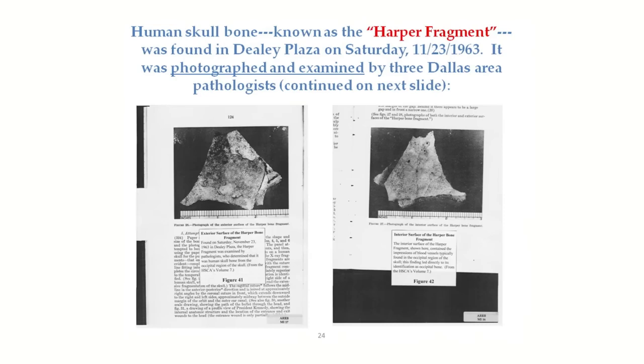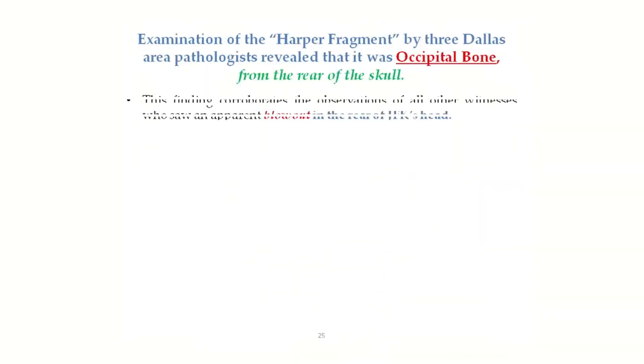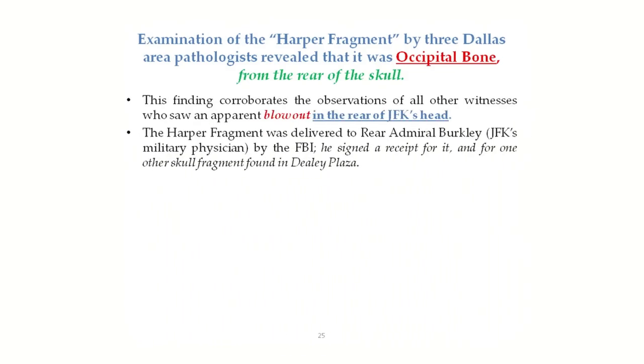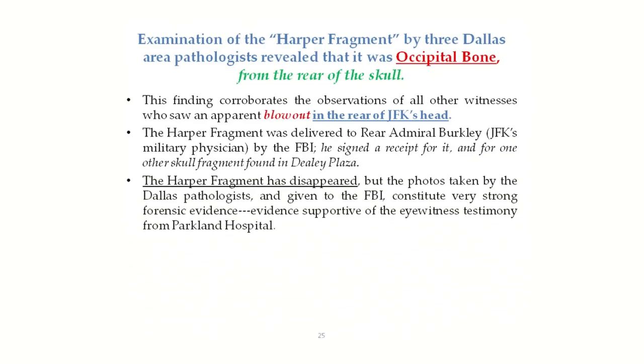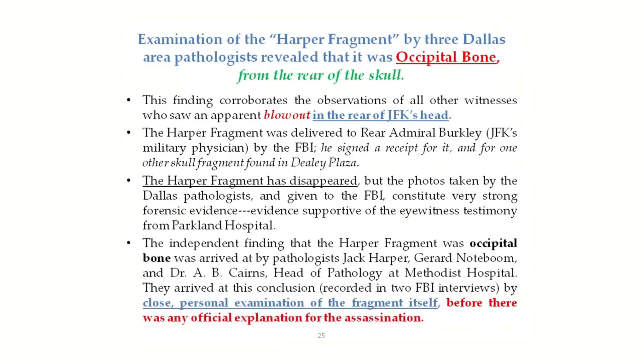The examination of the Harper Fragment by three Dallas area pathologists the very weekend after the assassination revealed that it was occipital bone from the rear of the skull. This corroborates the observations of all other witnesses who saw an apparent blowout in the rear of JFK's head. This fragment was delivered to Rear Admiral Berkley, JFK's military physician, by the FBI. He signed a receipt for it — that receipt exists today — as well as signing for one other skull fragment found in Dealey Plaza, a so-called Burroughs fragment.